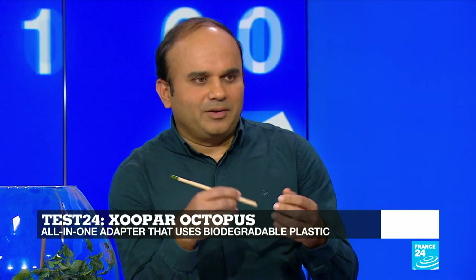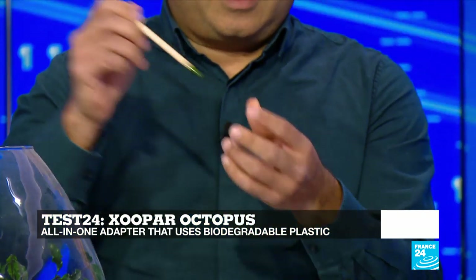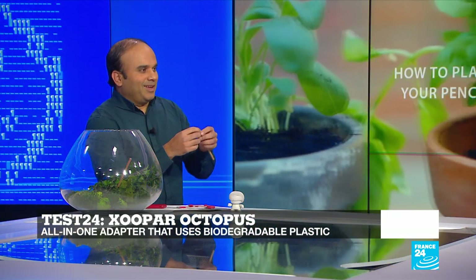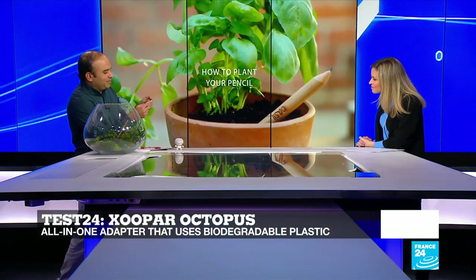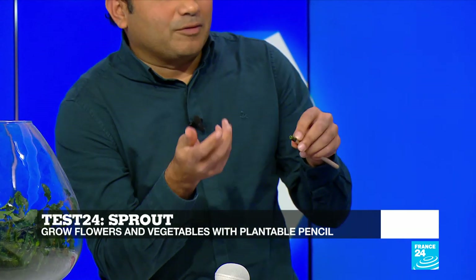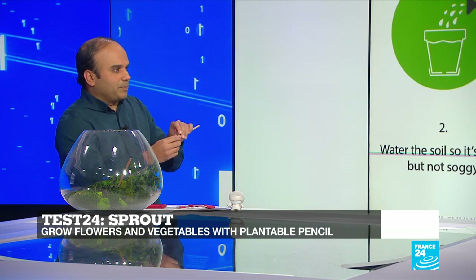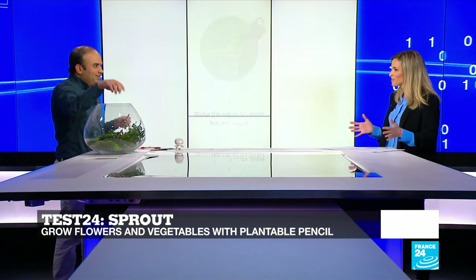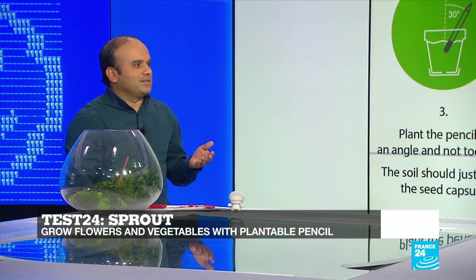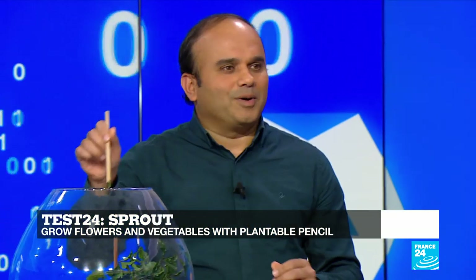The second object we have today is a pencil — a normal pencil you can write and draw with. But once you are done with it, you can put the back of the pencil in a pot with water and soil. At the end there's a capsule, and this capsule's coating is made of biodegradable material, so once you put it in the pot, it will disintegrate. Inside you have seeds of different plants — sunflower, basil, and other vegetables and herbs you can grow by just putting this pencil in a pot.